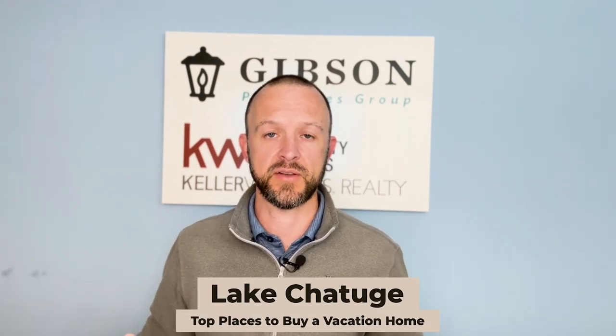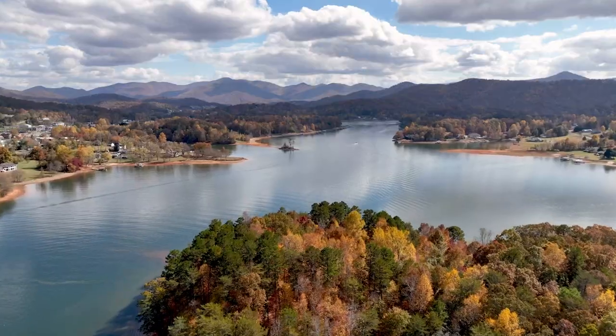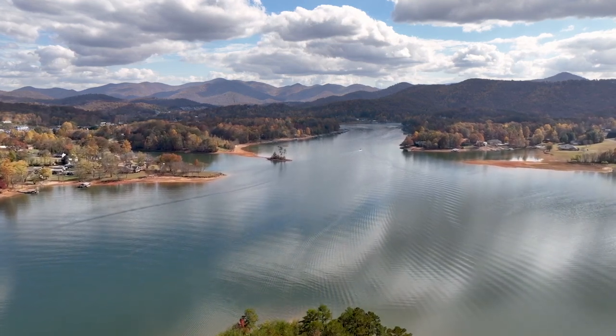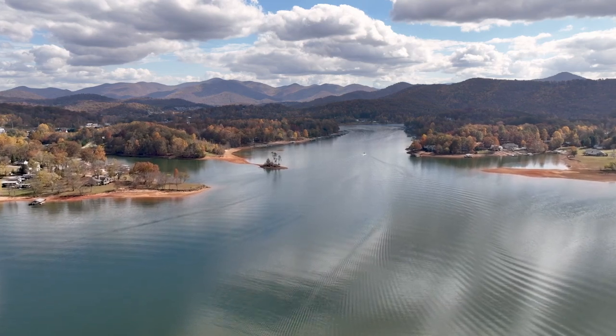There's also a lake in Hiawassee in Towns County called Lake Chattooga, and it's something like 7,000 acres. It stretches up into North Carolina and it's a beautiful place to do boating, fishing, and things you like to do out on the water. If you want to get away to the mountains and enjoy a beautiful mountain lake, Lake Chattooga is a very popular option.